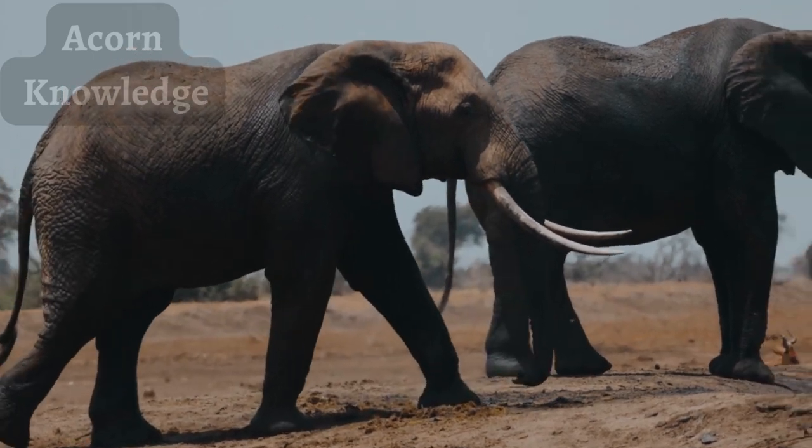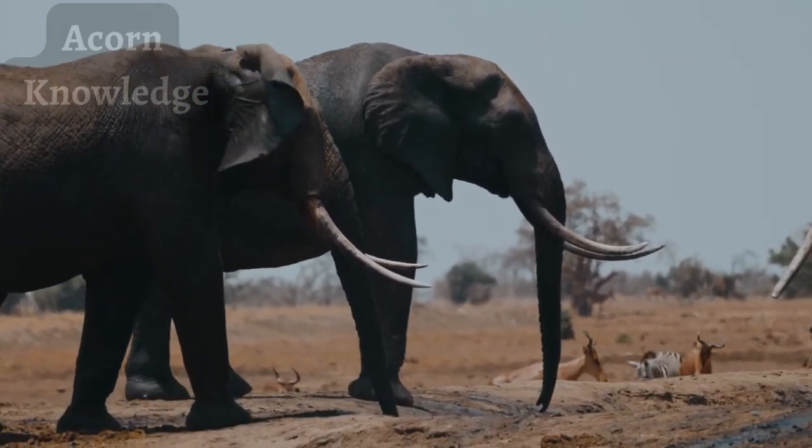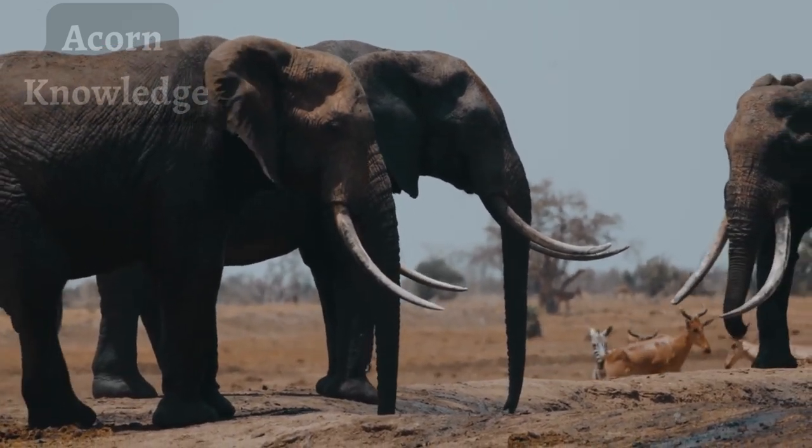Elephants are herbivorous animals that live in various areas, including savannas, rainforests, deserts, and marshes. They tend to stay close to water sources.